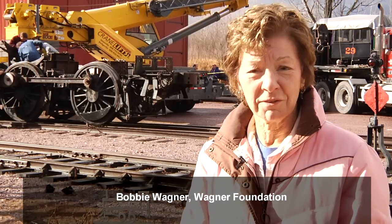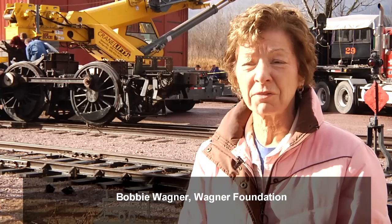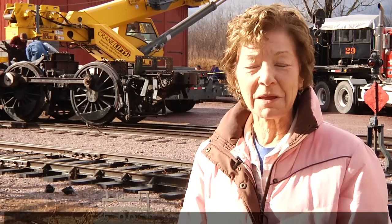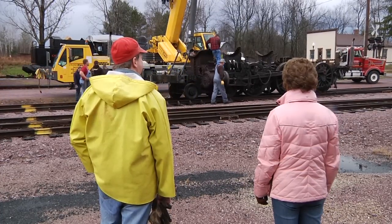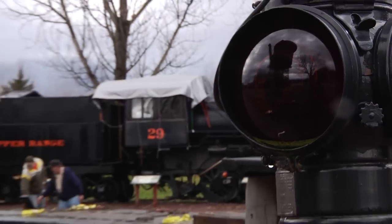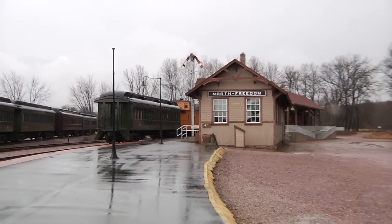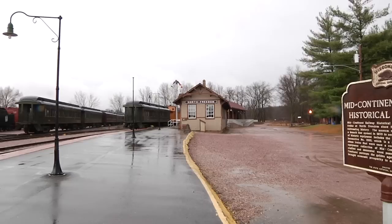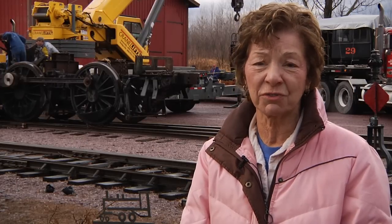My husband was in the aviation business — it had nothing to do with steam trains and for all of his life he loved airplanes. Later in his life he thought he would really like to do something with a steam train because he remembered it from his childhood and got very interested in steam trains and we came to the museum here. We did a few small projects around the museum and the more he thought about it he wanted to work on rebuilding a steam train, and we ended up picking the 1385, which is very historic.